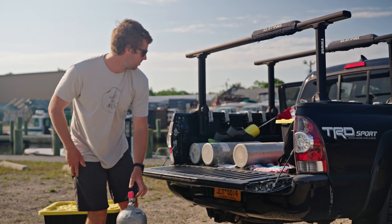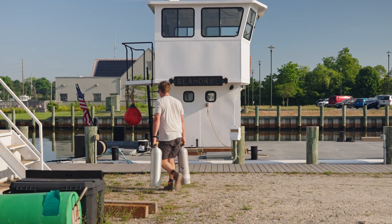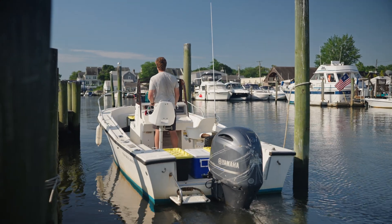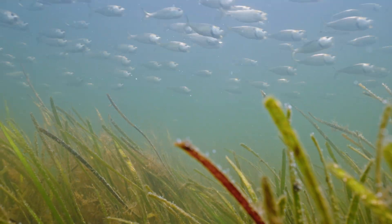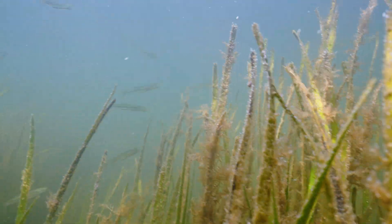Eelgrass is a species of seagrass found here along the coast of Long Island, New York. Seagrasses are a group of underwater flowering plants and the structure that eelgrass forms supports a huge diversity and abundance of life that cascades throughout the rest of the ecosystem in which it exists.